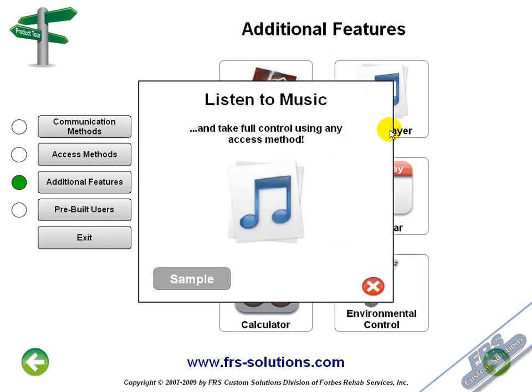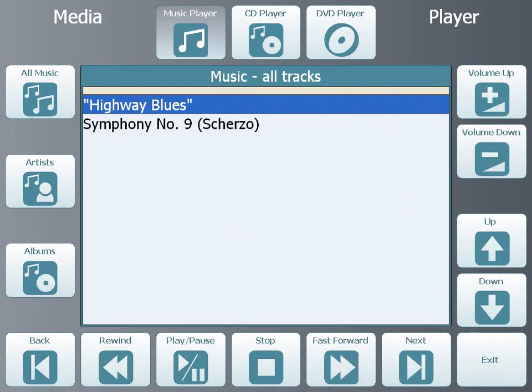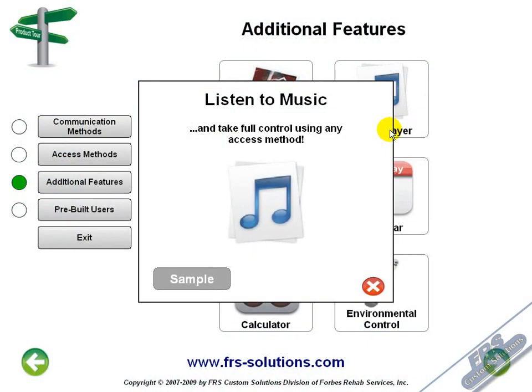You can even enjoy your favorite MP3s, audio CDs, or DVD movies using the FRS Media Player. By placing music files in the My Music folder, you can listen to your MP3s anytime you want. You can also play CDs and DVDs from the FRS Media Player.